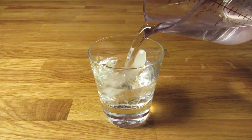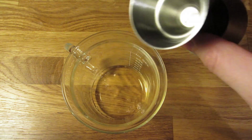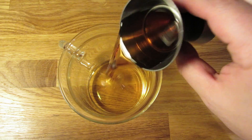Let's start by chilling our glass — fill it with ice and water and set it aside. Next, measure an ounce of scotch and add that to the mixing glass. Then measure an ounce of apple brandy and add that to the mixing glass.